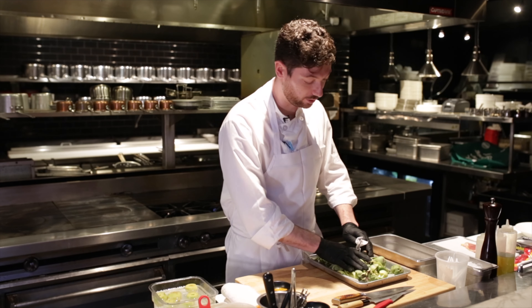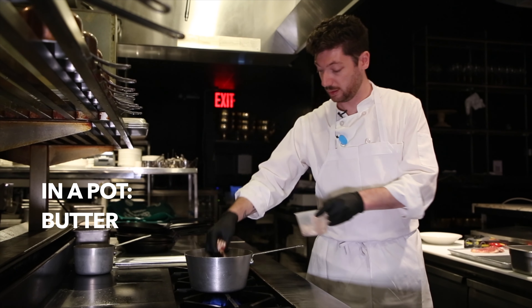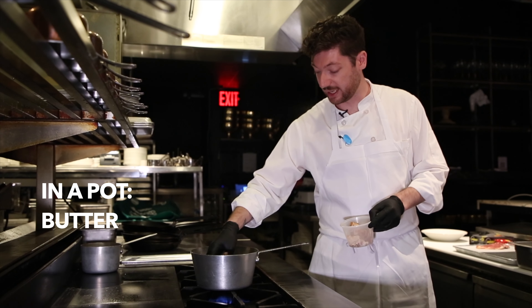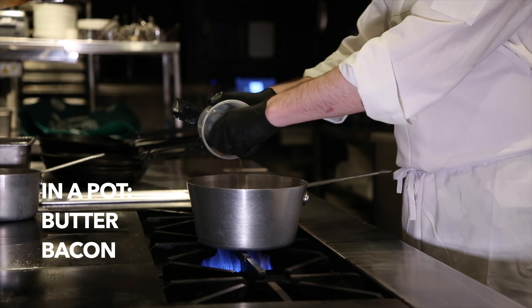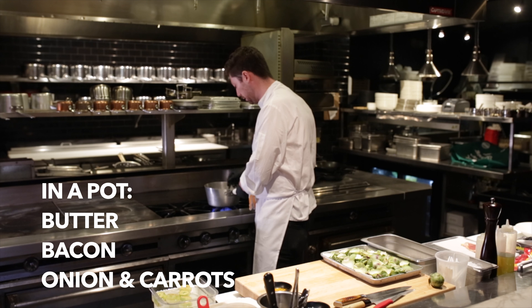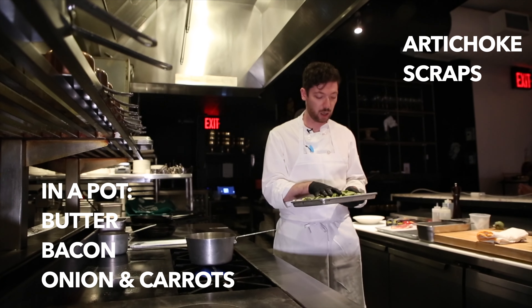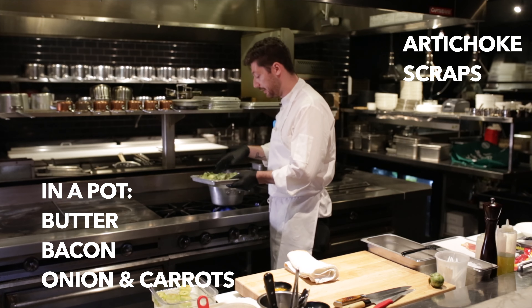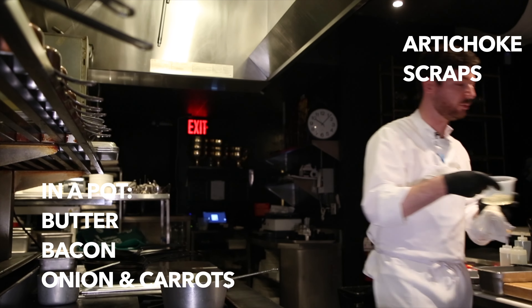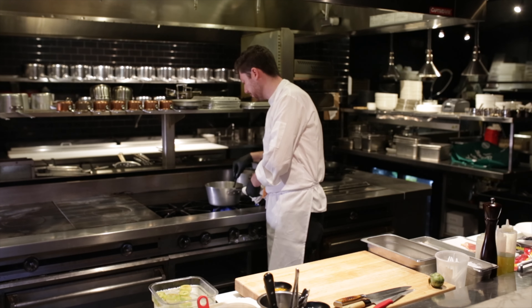I would say eight artichokes are good for four people, so this is a meal you should be having with friends. It's a fun one to do with friends because you'll definitely need help cleaning the artichokes — invite your friends over for dinner and hand them a case of artichokes to clean. Peak season for baby artichokes is probably late August, early fall.